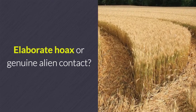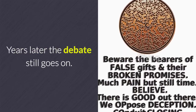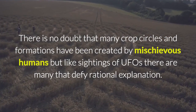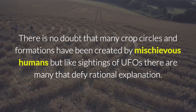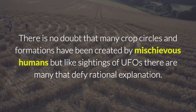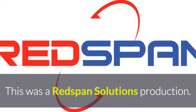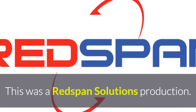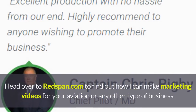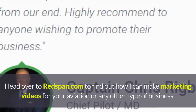Elaborate hoax or genuine alien contact — years later the debate still goes on. There is no doubt that many crop circles and formations have been created by mischievous humans, but like sightings of UFOs there are many that defy rational explanation. Head over to Redspan.com to find out how Ben Lovegrove can make marketing videos for your aviation or any other type of business.